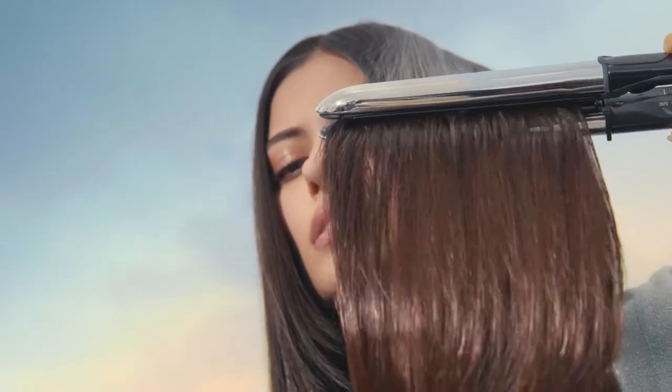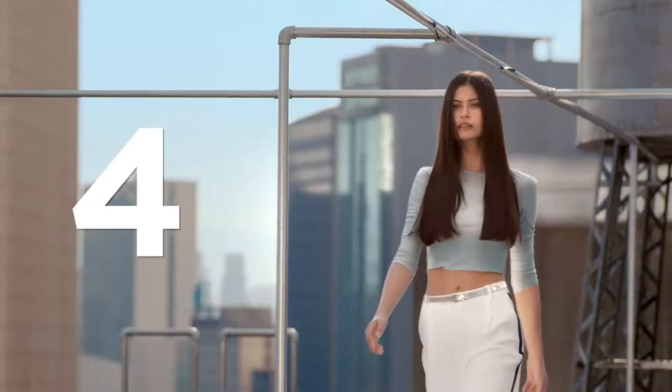Easy sleek, perfect sleek, shiny sleek. Up to 4 days.